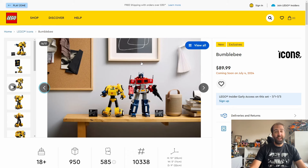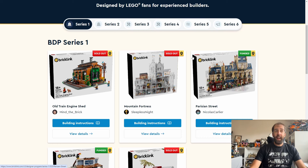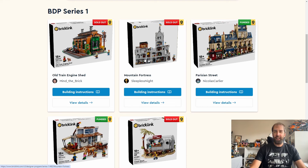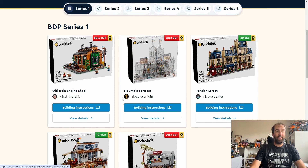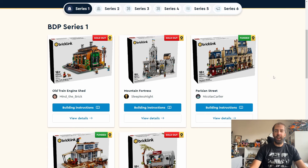And that is it for sets coming in July - not a huge amount, but we are now getting Series 1 of BrickLink Designer Programme sets starting to ship. I've seen a few people who have got theirs already. Mine are currently in the warehouse so I'm eagerly anticipating them. I've got the Mountain Fortress and the General Store coming, so I'm super excited. Anyone who has pre-ordered should be getting theirs within the next couple of weeks.